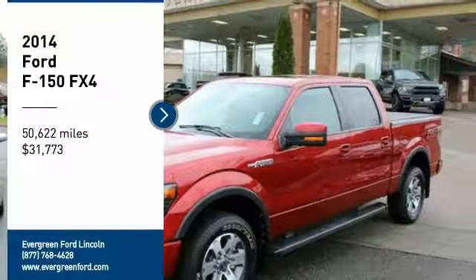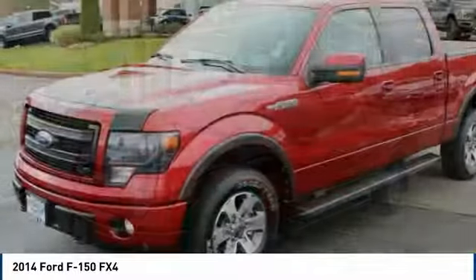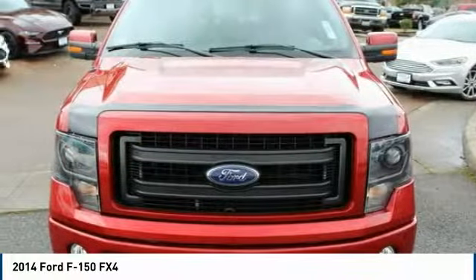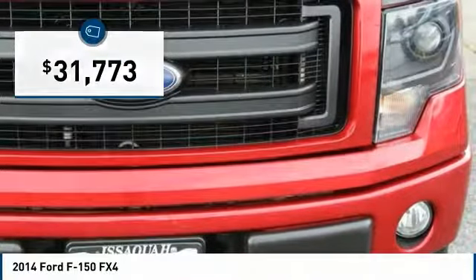Stop by and take a look at the 2014 F-150. A Ford F-150 knows how to handle any situation. It's built to follow orders, no whining, and is priced below $35,000.